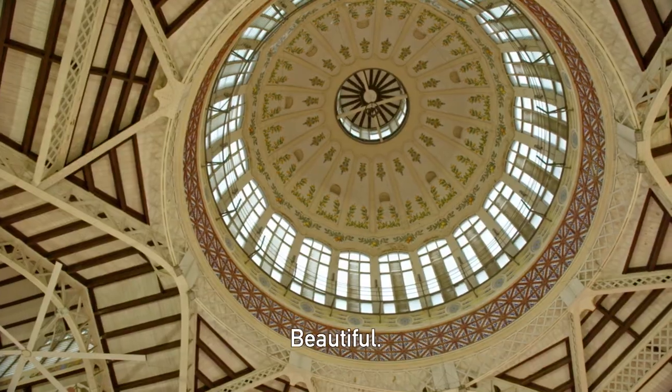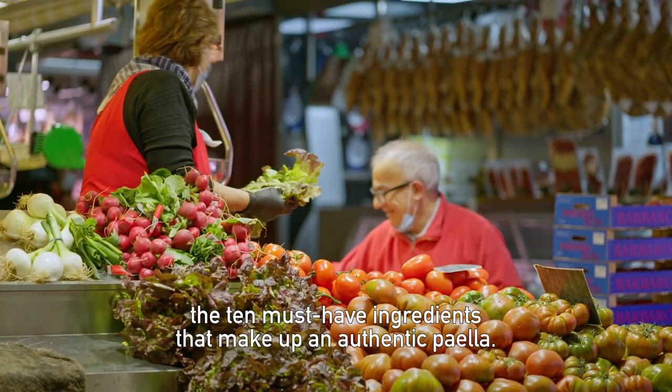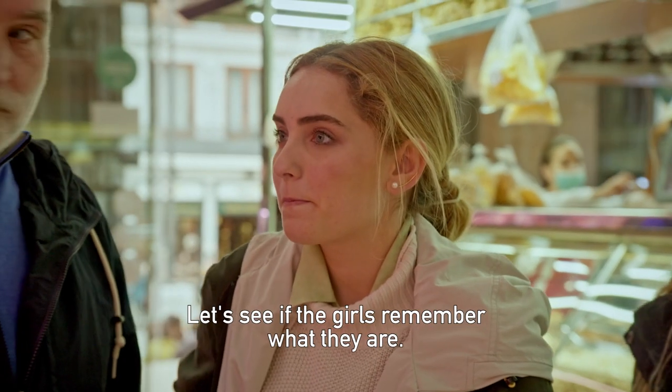Look at it — beautiful or what? The organizers of the paella competition are going to provide the 10 must-have ingredients that make up an authentic paella. Let's see if the girls remember what they are.